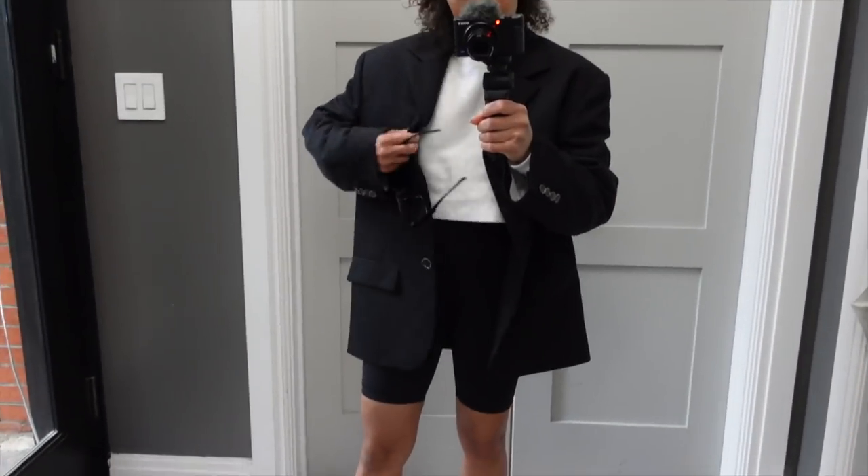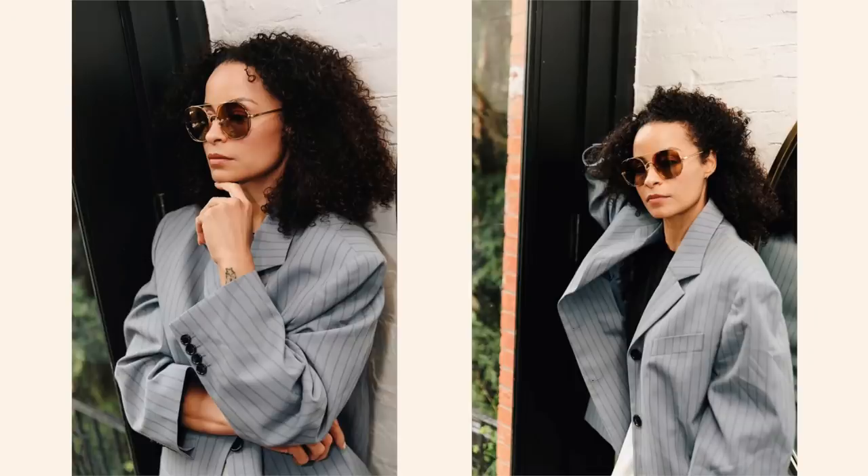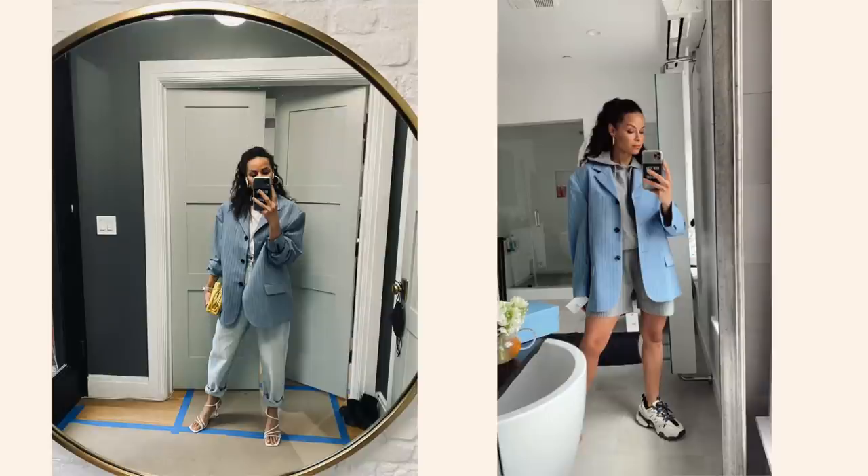That is it for my My Theresa haul! The blue Acne jacket — I might have left it in California, but I have tons of footage of it because I can't stop wearing my stuff. If you guys want to see more hauls, definitely comment down below, make sure you subscribe to this channel if you are new here, and I will see you in the next video.